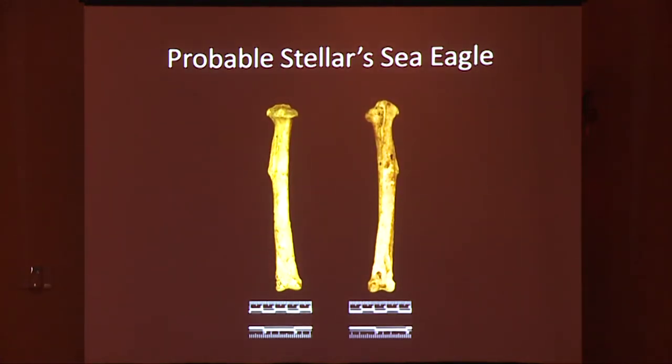This is the left tibiotarsus that probably belongs to a Steller's sea eagle. The robustness and overall size of this element has excluded it from all other possible raptors. The structure, muscle attachments, size, and shape are most closely matched to other eagles. CSULA is in the process of getting a loan permit for a Steller's sea eagle from the Smithsonian so that we can firm up this identification.